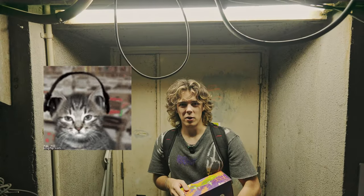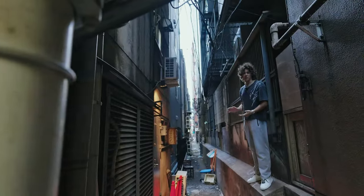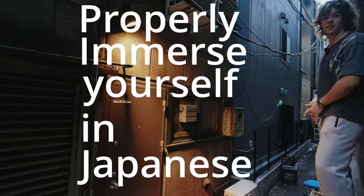How you immerse yourself will determine how quickly you're going to learn this language, and it'll also make sure that you're learning the correct things. The vast majority of people pick the incorrect things to immerse themselves with — they either go for an anime that is way too complicated for them to understand, or they just completely misunderstand the idea of immersion. Let me explain how to properly immerse yourself in Japanese, because somehow everybody gets it wrong.